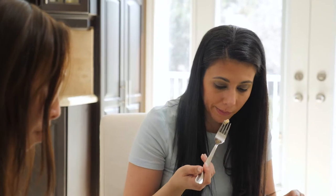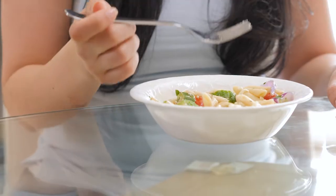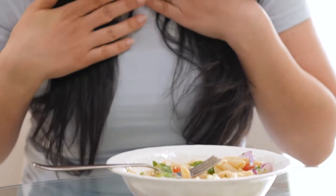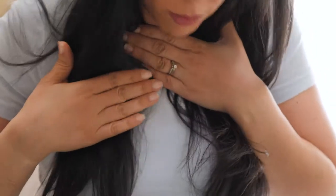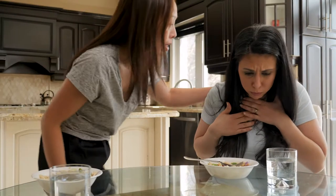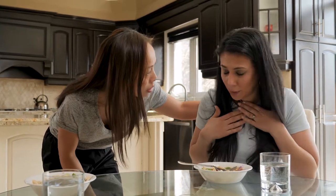If someone is choking, it means there is a piece of food or an object stuck in their throat that is stopping them from breathing. They might be holding both of their hands to their throat, waving their arms or pointing at their throat. Sometimes when people are choking, they start to panic while they struggle to breathe.